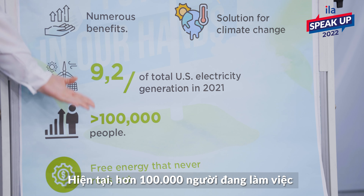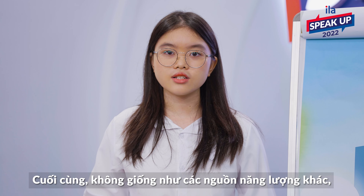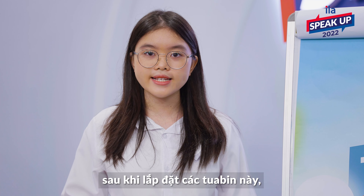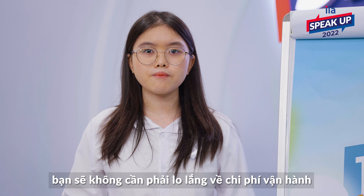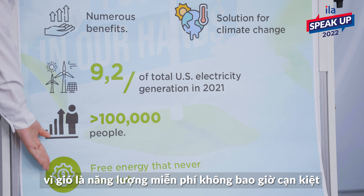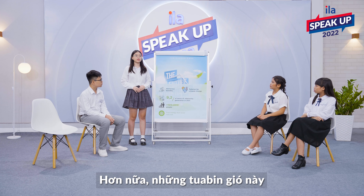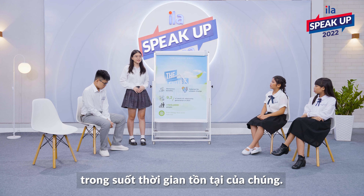100,000 people are working in wind power production in the U.S. Finally, unlike other sources of energy, after installing a turbine, you won't need to worry about the cost of operation. Because wind is a free energy that never runs out and is found almost everywhere. Moreover, this type of sustainable energy doesn't require much maintenance during its lifetime.